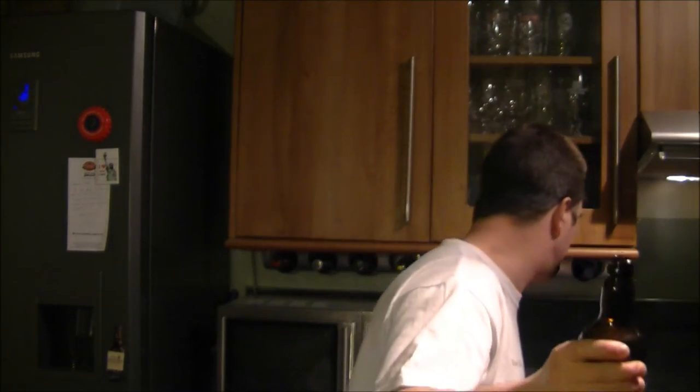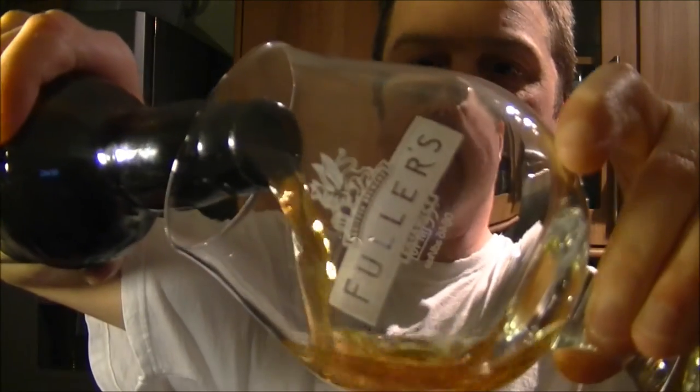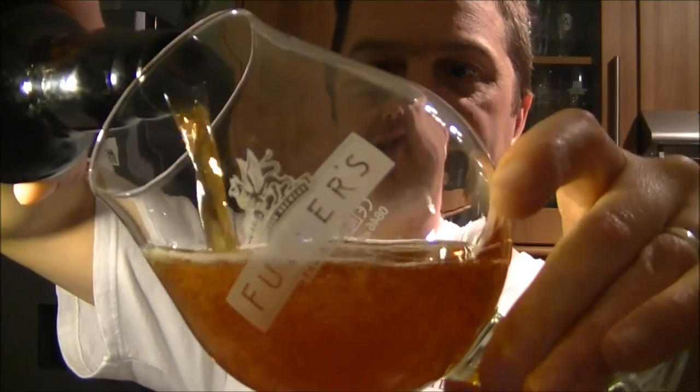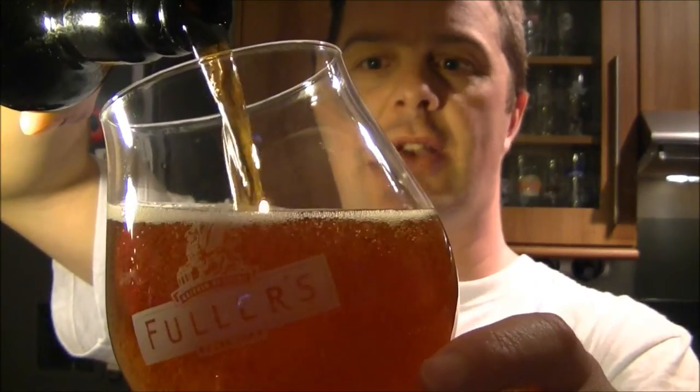I'm very, very pleased that this beer survived the journey. We're going to be sticking it in a nice — I really like this glass — a Fuller's glass. There's nothing like pouring a good beer like this at 8.5%, pouring it out into something which is just that little bit special.